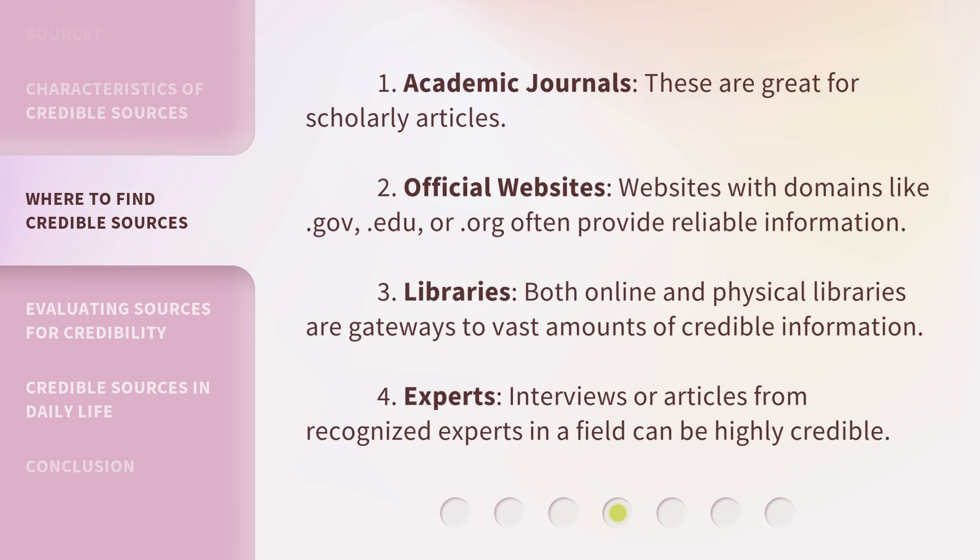1. Academic journals: These are great for scholarly articles. 2. Official websites: Websites with domains like .gov, .edu, or .org often provide reliable information. 3. Libraries: Both online and physical libraries are gateways to vast amounts of credible information. 4. Experts: Interviews or articles from recognized experts in a field can be highly credible.